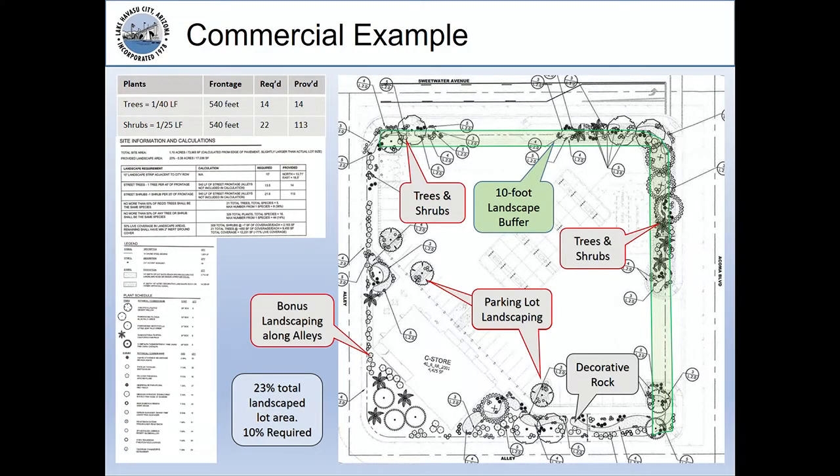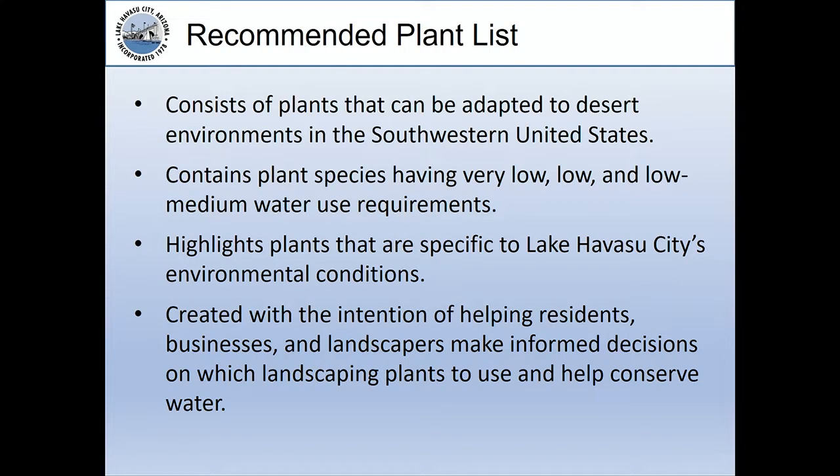Also in your packet was the recommended plant list. It consists of plants adapted to desert environments in the southwestern U.S. and plant species that have very low, low, or low-to-medium water use requirements. It highlights plants specific to Lake Havasu City's environmental conditions and was created to help residents, businesses, and landscapers make informed decisions about which landscaping plants to use and help conserve water.